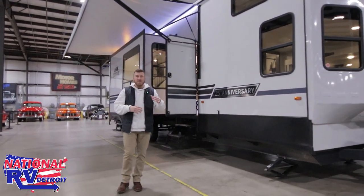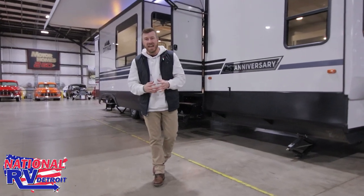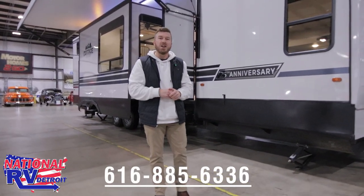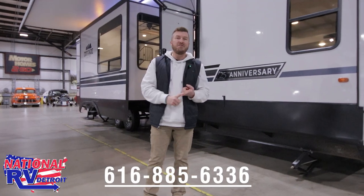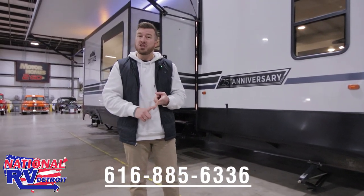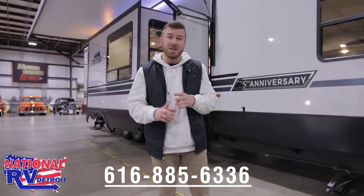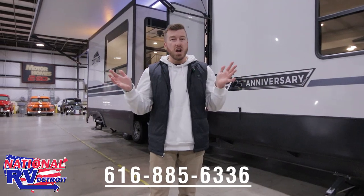Thanks so much for taking the tour of the all-new 2023 Cedar Creek Cottage — this thing is absolutely phenomenal. I know you're going to have a lot more questions than what we were able to answer in this video, so feel free to reach out to me at the number below. If you have finance questions and need to get this approved, we can make that happen. You have a trade-in — I love trades. Or if you don't have a truck big enough to tow it and need me to deliver it to your campsite, we can do that too. Let's make this thing yours and we'll see you out there.